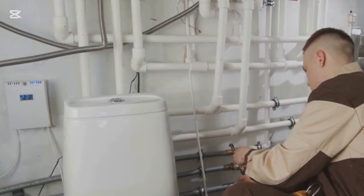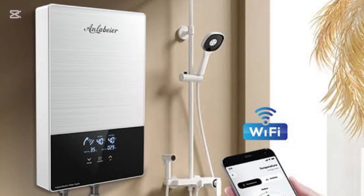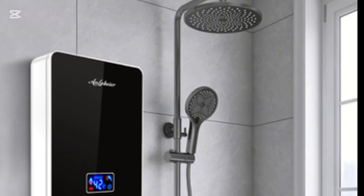Tip eight: use geysers with built-in safety features. Smart geysers have thermal cutoff, pressure valves, and safety fuses that kick in automatically if something goes wrong.